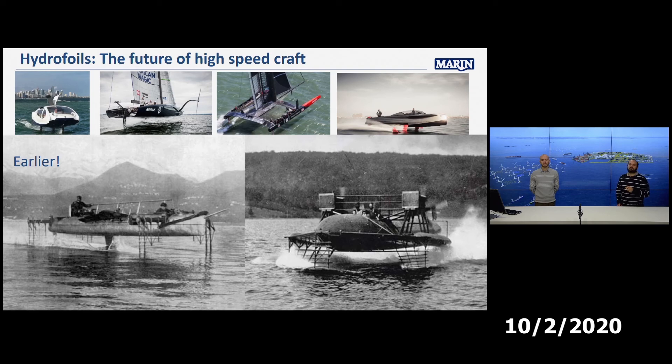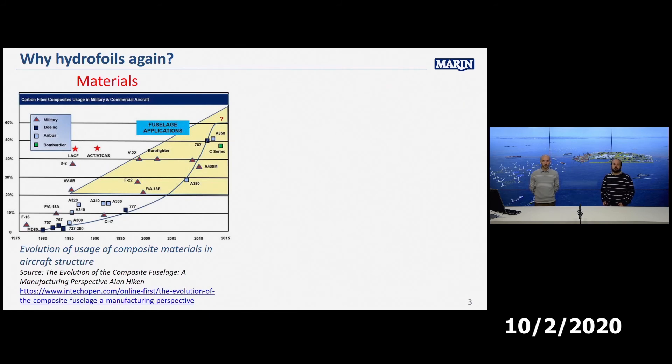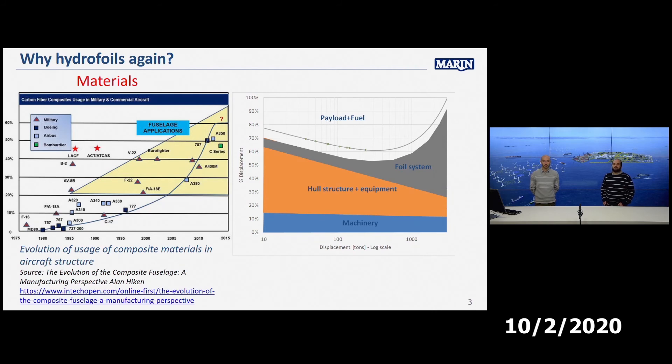There are two main reasons that were not present in the 60s and 70s. First: materials. The use of composite materials in the aerospace industry has become more widespread — they are used safely in passenger aircraft, they are lighter and better. The same applies to hydrofoils, where using composites for hull structure and foil systems means gaining more room for payload and fuel.